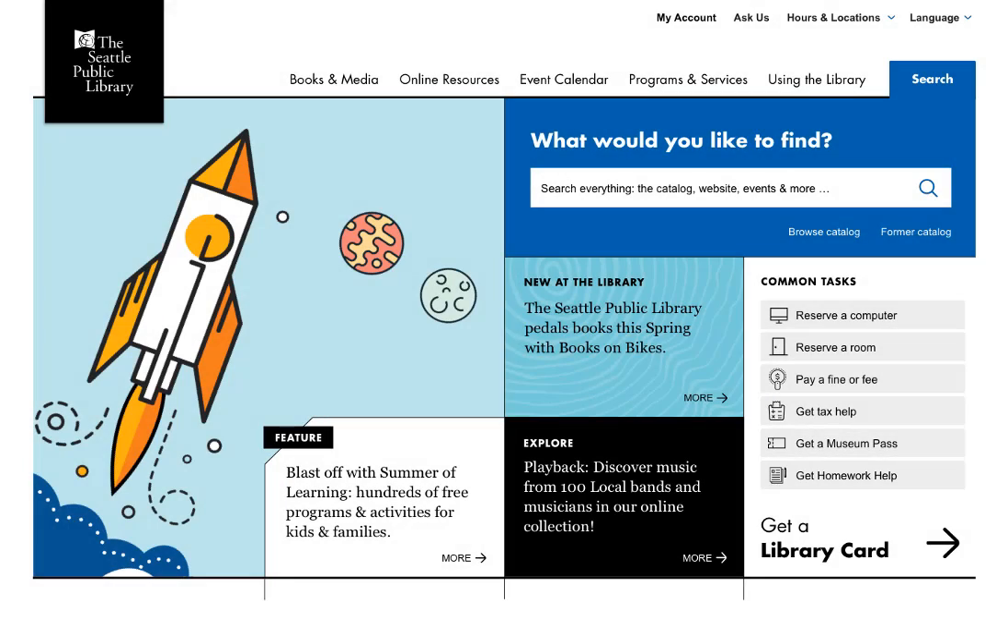We heard that you wanted the site to be organized in a way that is clear and easy to understand. When you arrive at the home page you will see some navigation right at the top so you can easily get to things like logging into your account or finding the hours of your branch. Below that we have our main site navigation which includes five categories: books and media, online resources, event calendar, programs and services, and using the library.